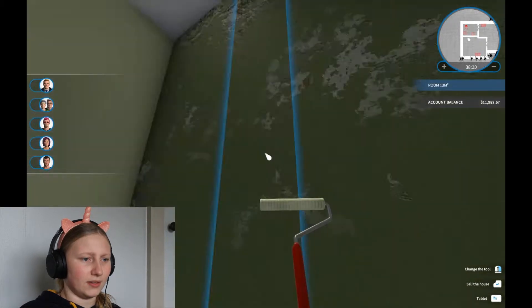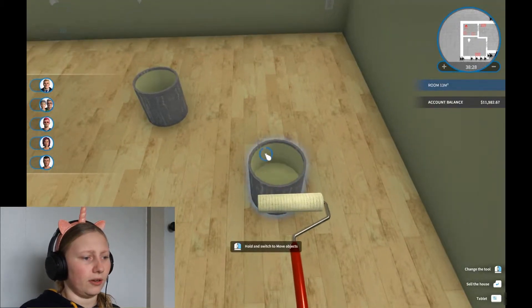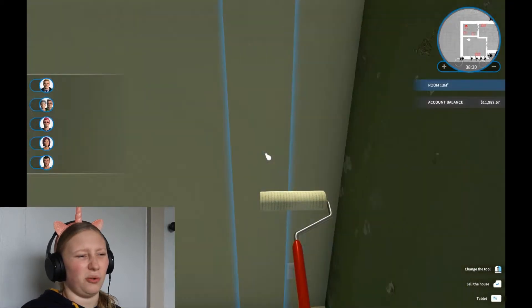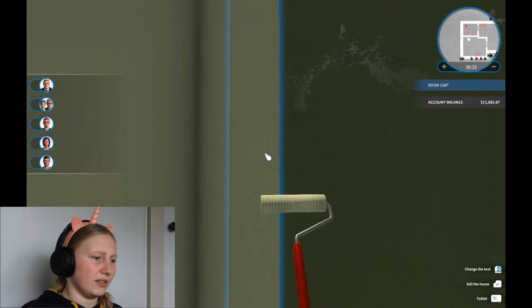I'm much more keen on this room now that it's a nicer colour, even though the green isn't the best colour. I probably shouldn't have gone with a mild, sick colour — though it was already green, so that's what I thought of.